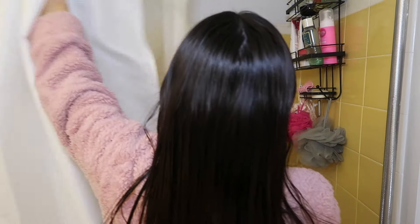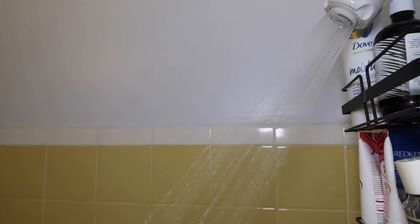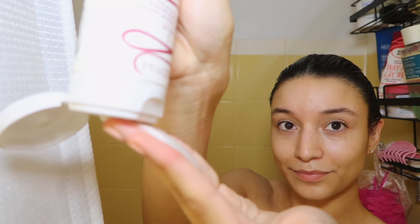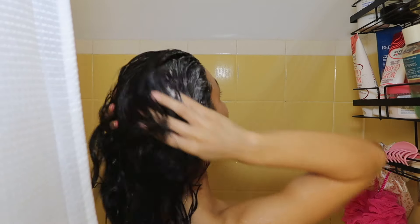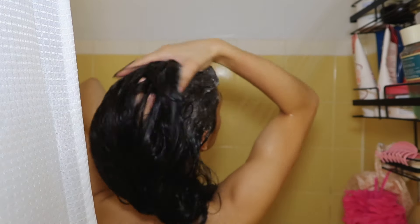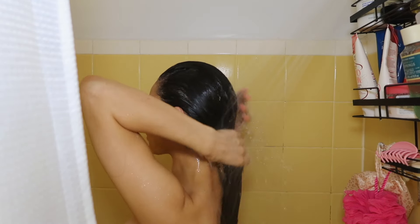While in the shower, I like to start off with shampoo. The shampoo I'm currently using is the Not Your Mother's Long and Strong shampoo. I like to do a double shampoo — the first time is to get the oil out of my hair, and the second wash is more to deeply clean the scalp.